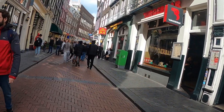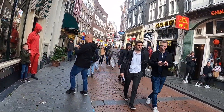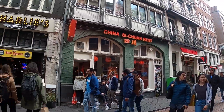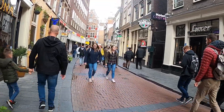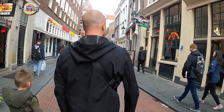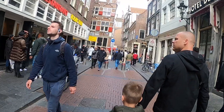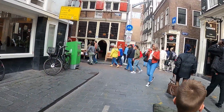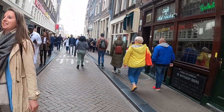You can see the streets are pretty crowded. I'm going to come out and make a left over here to see what's happening on Damrak.